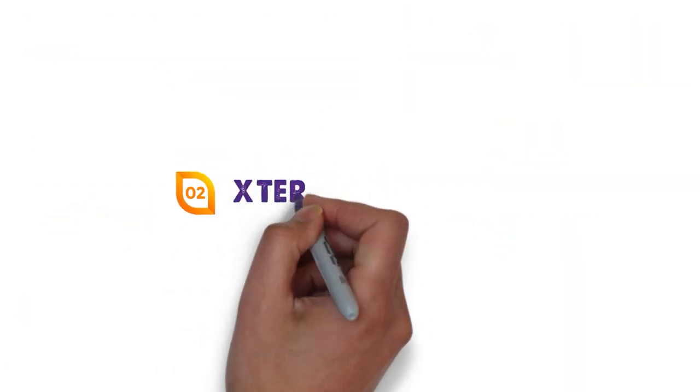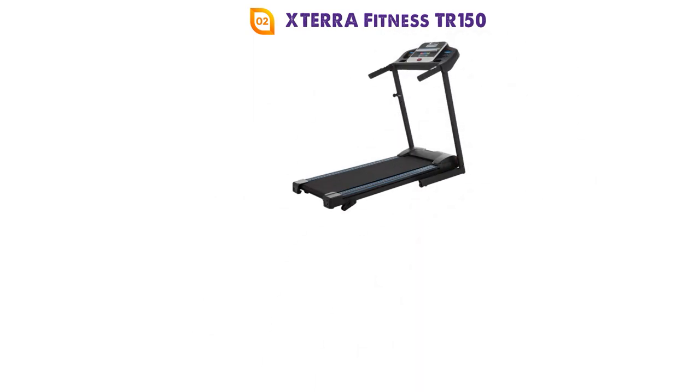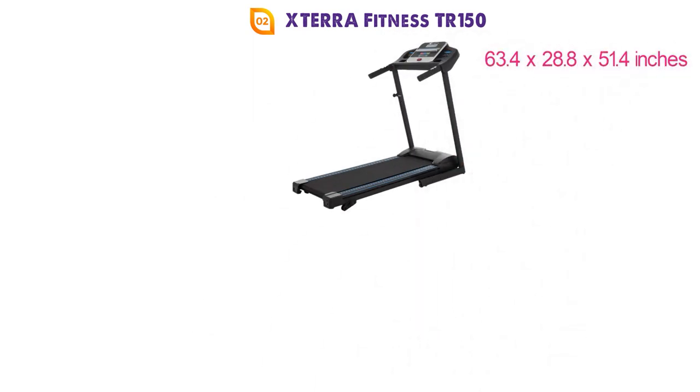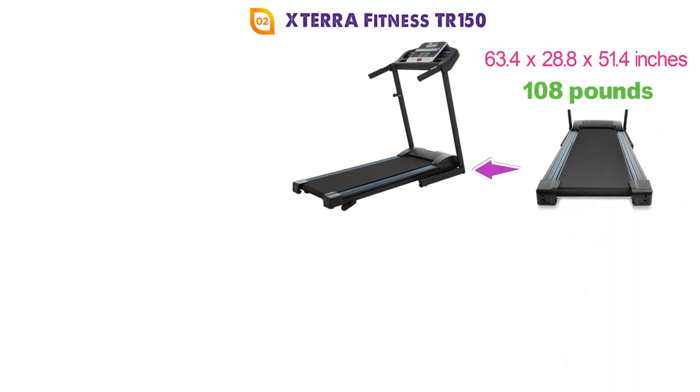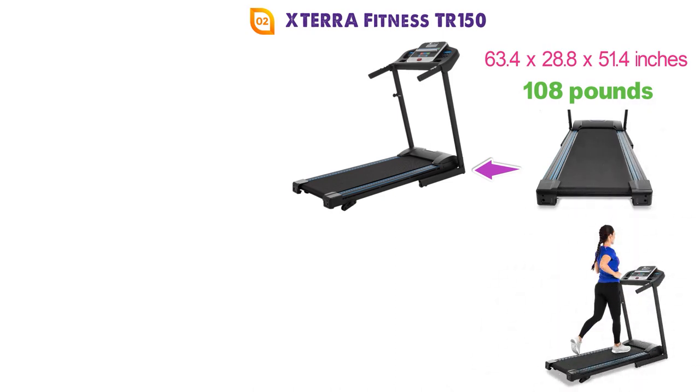At number 2 we have the XTERRA Fitness TR150. The dimensions of the TR150 are 63.4 x 28.8 x 51.4 inches and it weighs around 108 pounds. The TR150 features a large 16 x 50 inch running surface that is great for people of all sizes and gives you more than enough space to run.